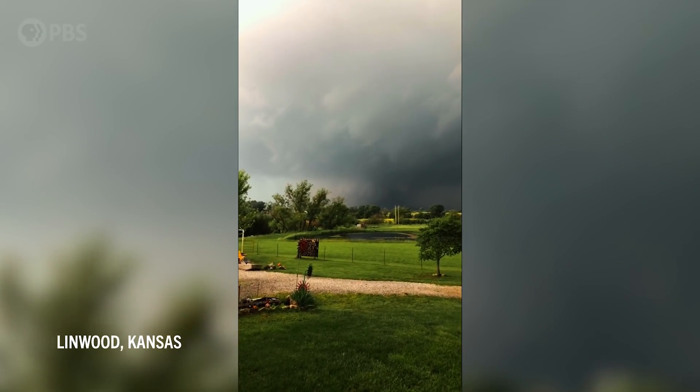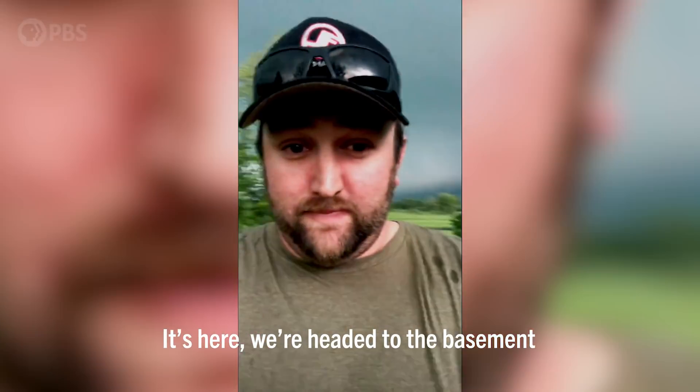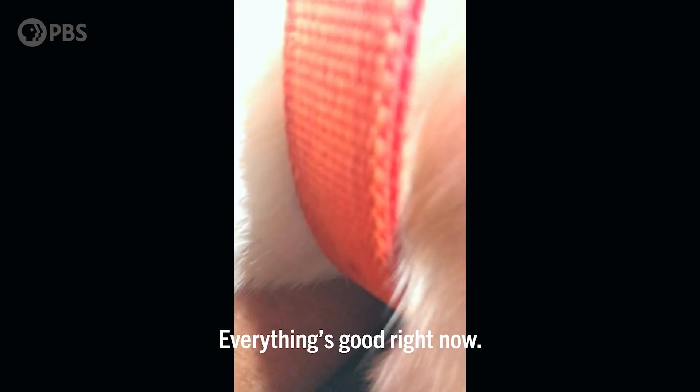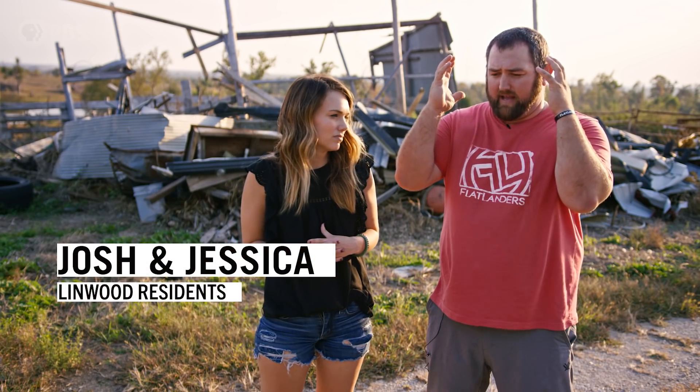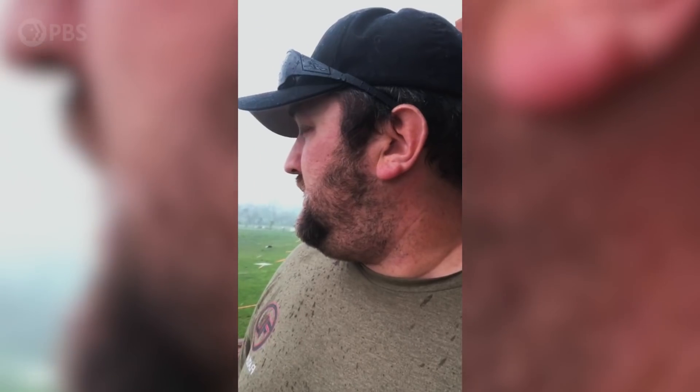Residents of Linwood received tornado warnings and took shelter. The pressure that was on your head — it felt like it pushed your head in a quarter of an inch, and then it blew back out. And you knew when that blew back out, that was the house coming apart. We got out in the basement right in time. This is what my parents' kitchen was. I mean, we were a direct hit, but we're alive.